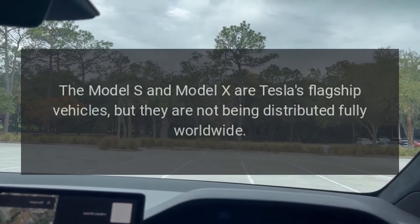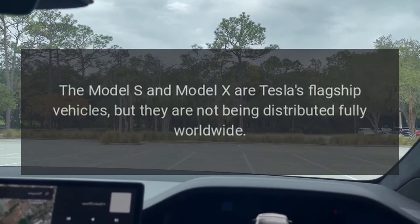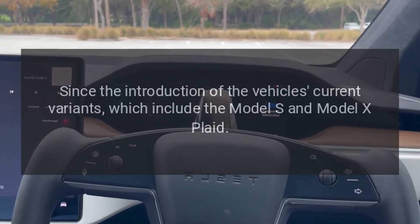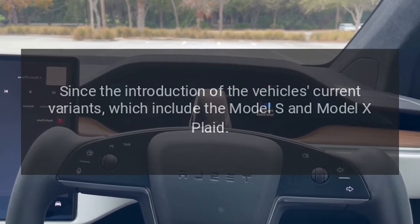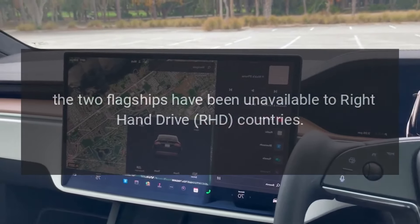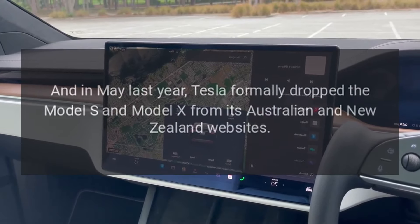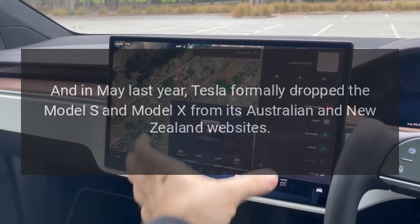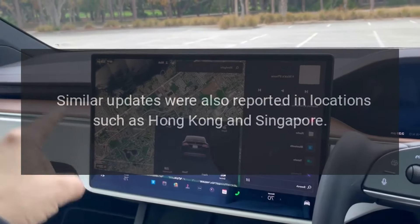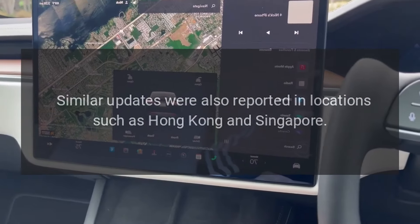The Model S and Model X are Tesla's flagship vehicles, but they are not being distributed fully worldwide. Since the introduction of their current variants, which include the Model S and Model X Plaid, the two flagships have been unavailable to right-hand-drive countries. In May last year, Tesla formally dropped the Model S and Model X from its Australian and New Zealand websites, with similar updates reported in locations such as Hong Kong and Singapore.